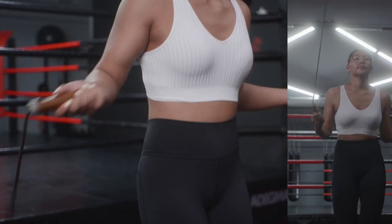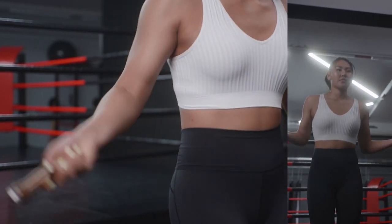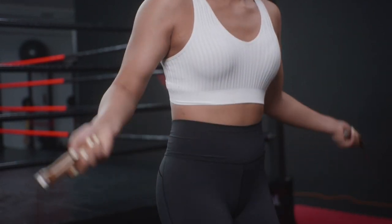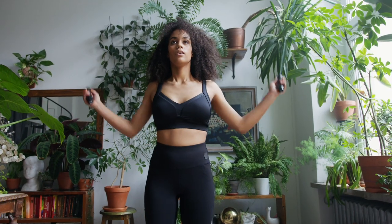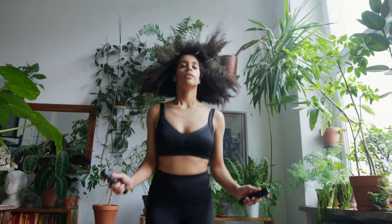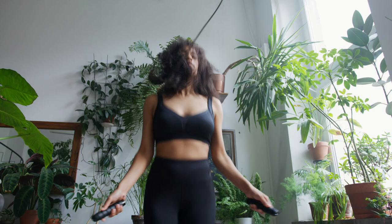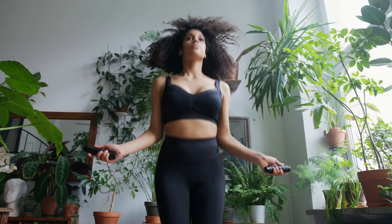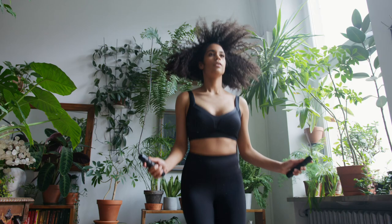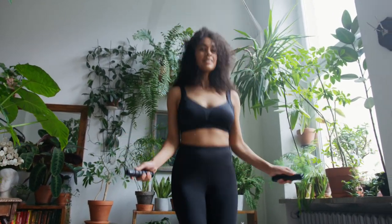Low-cost and high portability — a jump rope is inexpensive and portable. You can take it anywhere and get a great workout without needing a gym or expensive equipment. Jumping rope also helps improve bone density due to the impact of jumping, which stimulates bone growth and strength, and can be particularly beneficial in preventing osteoporosis. The coordination required also engages both hemispheres of your brain, improving cognitive function and mental sharpness.